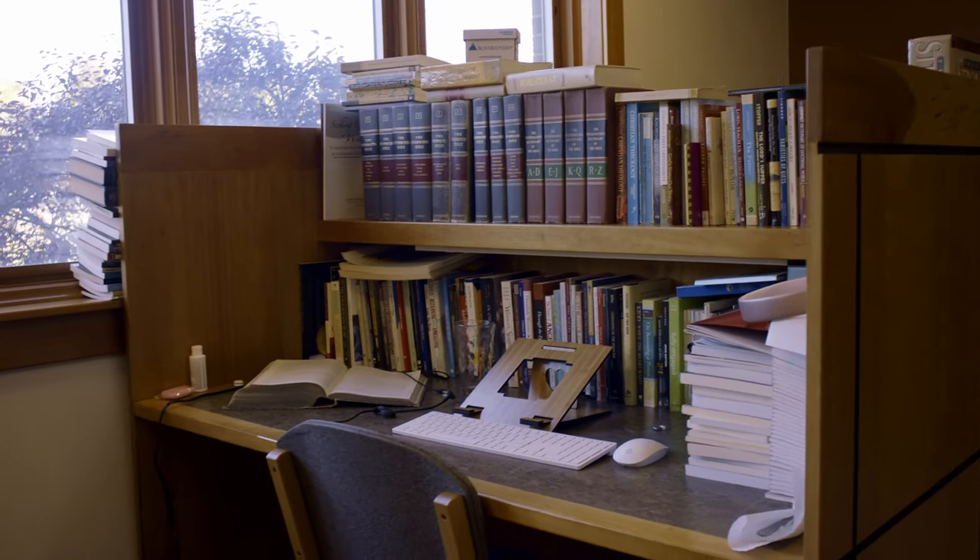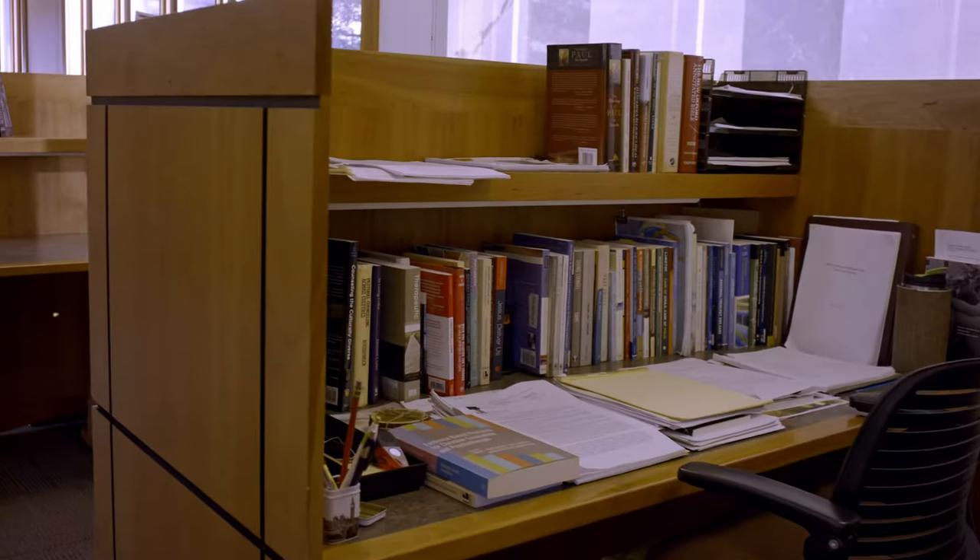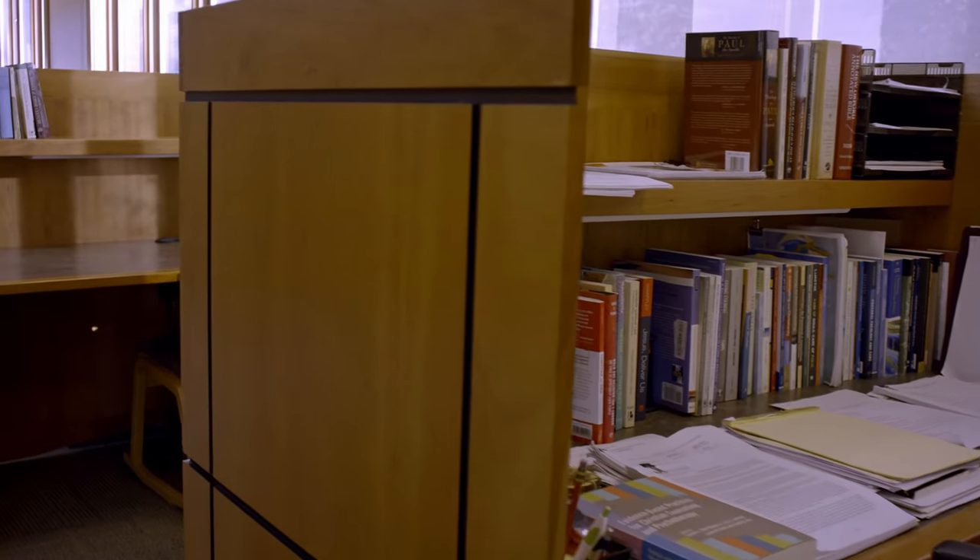These study carrels are reservable by students for the whole semester, enabling them to read, write, and research here in the library in their own space.